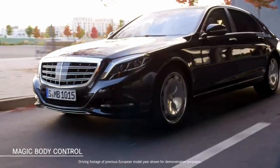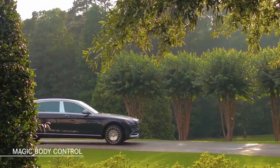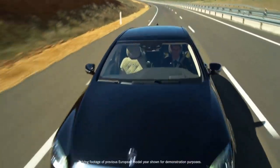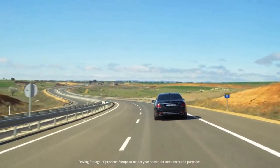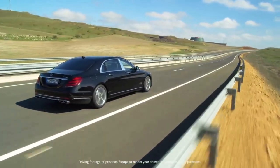With Magic Body Control, a camera scans the road ahead while advanced hydraulics actively generate forces to counteract the effects of bumps and dips on ride and handling. And the curve feature leans into corners like a slalom skier, maintaining comfort even on winding roads.